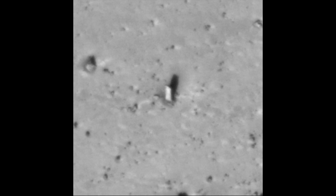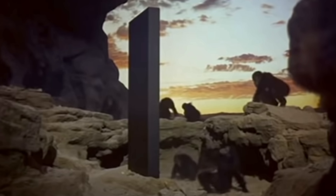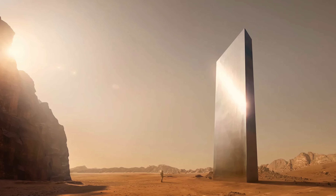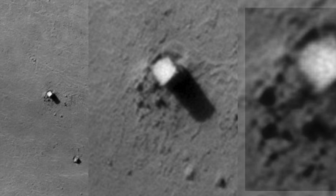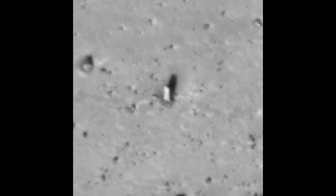The HiRISE camera also discovered a monolith on the surface of Mars. Remember that 2001 Space Odyssey-inspired monolith that people found in Utah? Well, apparently there might be one on Mars too. But don't get your hopes up, because this is just a rectangular-shaped boulder. It looks even more square due to the low resolution of the photo — the pixels are square, making it look even more rectangular than it actually is.